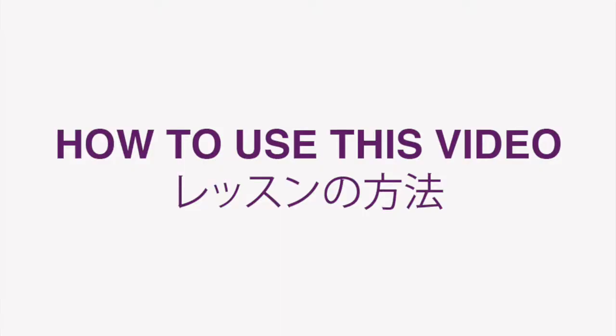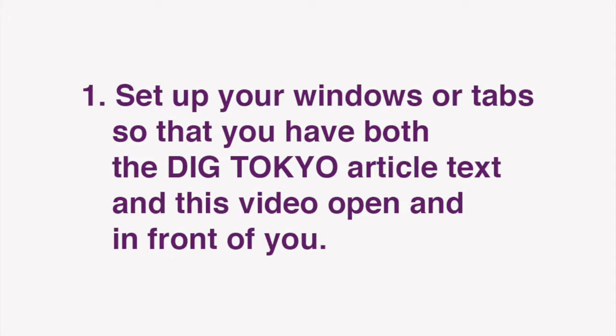Now I'd like to go over how we envision these lessons being used. First, set up your windows or tabs so that you have both the Dig Tokyo article text and this video open and in front of you. Then, start by reading through the English text of the article.